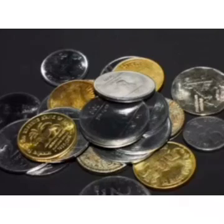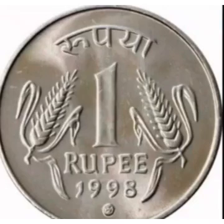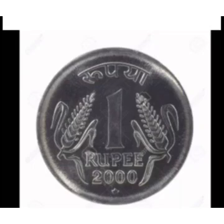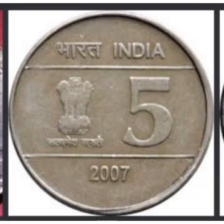If you look at a coin, below the year you will find a small inscription that tells you where it was minted. A round-shaped inscription means it was minted in Noida. A diamond-shaped inscription means it was minted in Mumbai. A star-shaped inscription means it was minted in Hyderabad. If there is no inscription at all below the year, then it was minted in Kolkata.